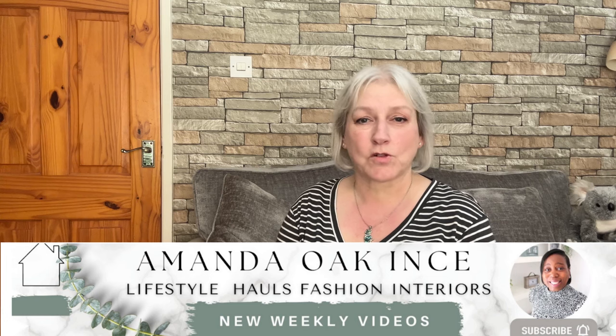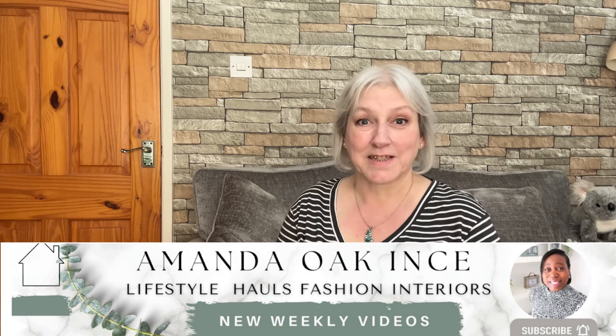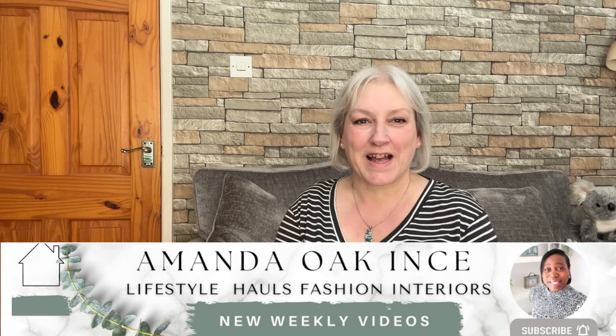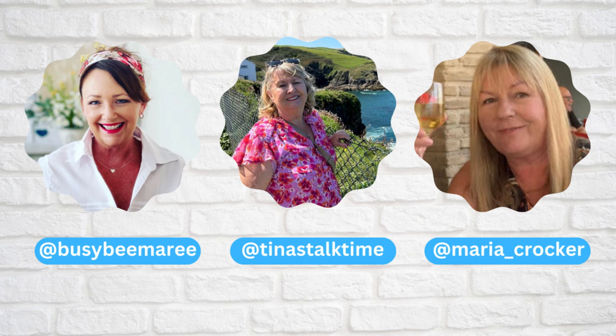Hi everyone, it's Karen from the Geordie Grandma. Welcome back to another Sunday Sunshine Show. This week we have a guest - Amanda Oak Ints - another lovely YouTube lady who does lots of Poundland hauls, Home Bargains hauls, décor, and DIYs. I'm very impressed with her DIY skills. It would be lovely if you could go across and have a look at her channel after this video, as well as the other Transatlantic Housewives of YouTube involved in the Sunday Sunshine Show: Marie from Busy Bee Marie, Maria from Maria Crocker, and Tina from Tina's Talk Time.